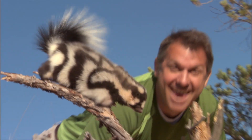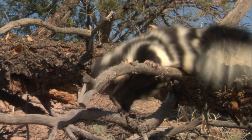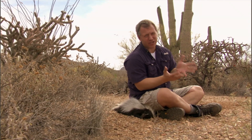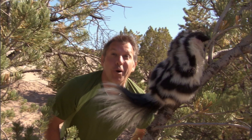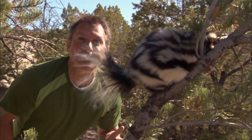One is the hooded skunk, and this is a spotted skunk. Spotted skunks are more spotty-striped than the hooded skunks are. There are other differences between the skunks too. Hooded skunks tend to live in a place with a river or stream nearby, while spotted skunks are great in the trees — they're the only tree-climbing skunk.